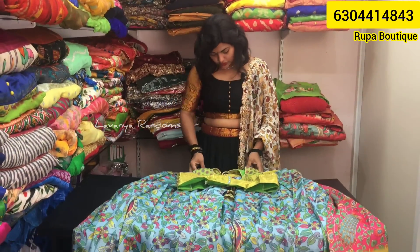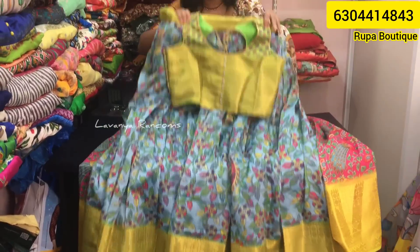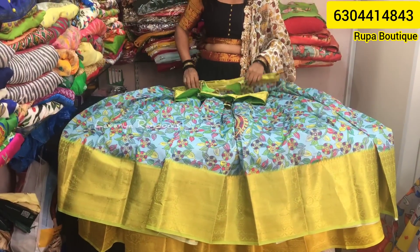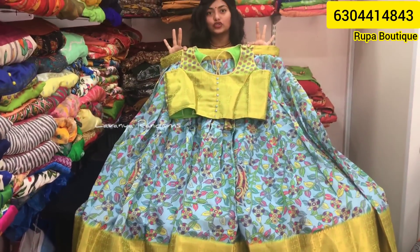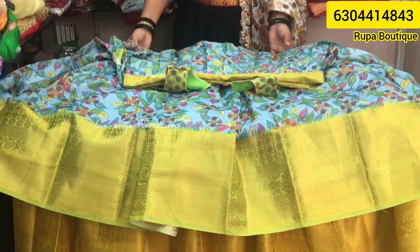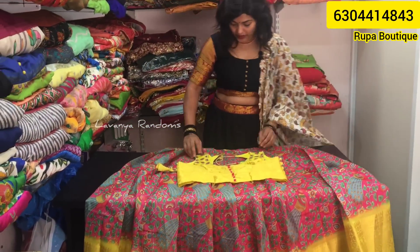VT price is ₹2,799. Next, this is also floral — a light color combination with a blouse. It's very beautiful, all 5 meters, with a little lining. Sleeves are attached.